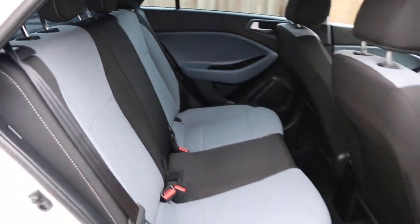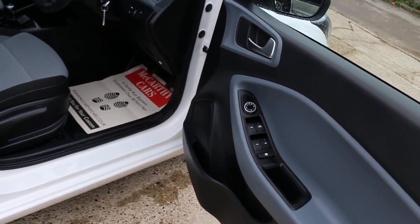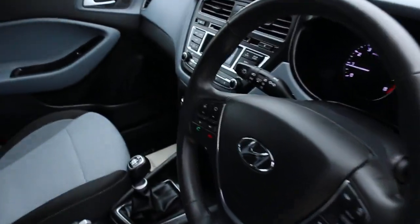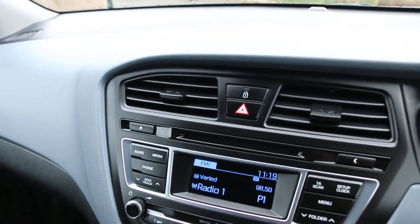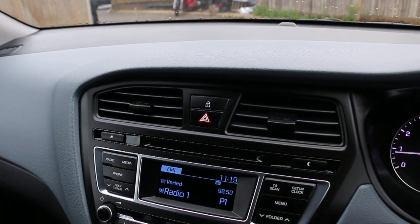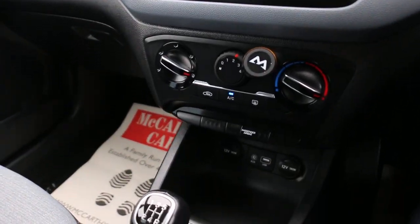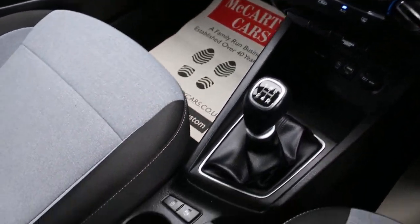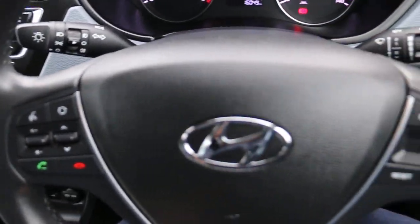The car has five headrests, ISOFIX, four electric windows, electric mirrors, Bluetooth telephone connection, MP3, CD player, air conditioning, USB and aux connection, five-speed manual gearbox, auto start-stop function, and a multi-function steering wheel.